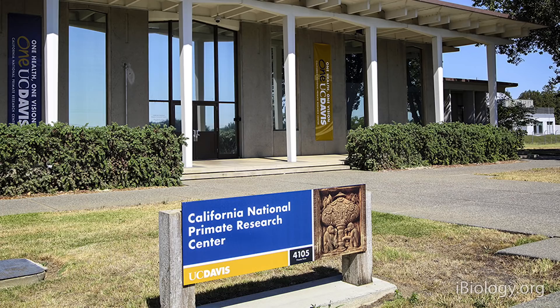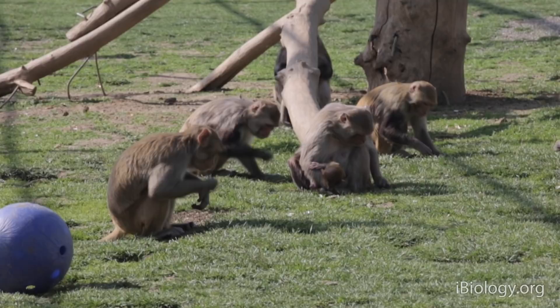My name is Koen van Rompe. I work at the California National Primate Research Center at UC Davis. What we're trying to do is create the most effective vaccines, and we're also trying to develop antiviral drugs to treat people who are already infected.